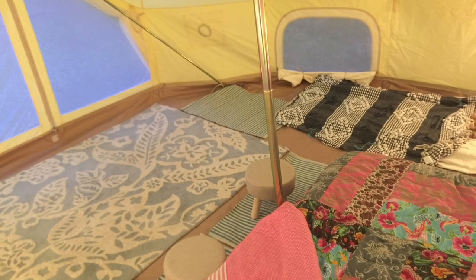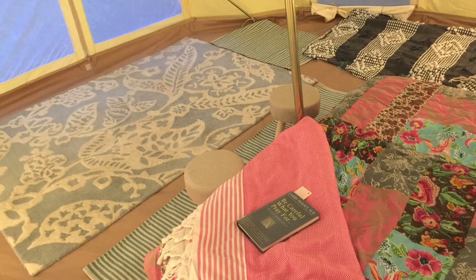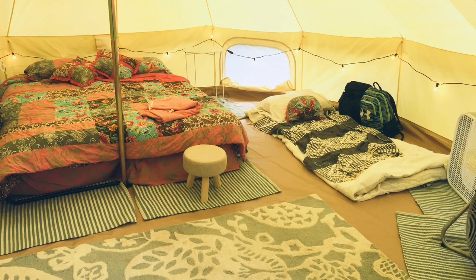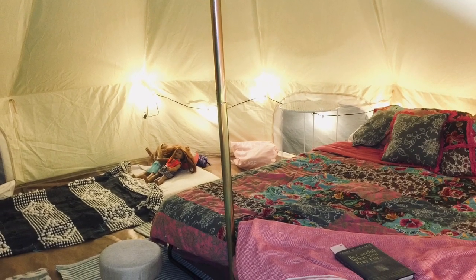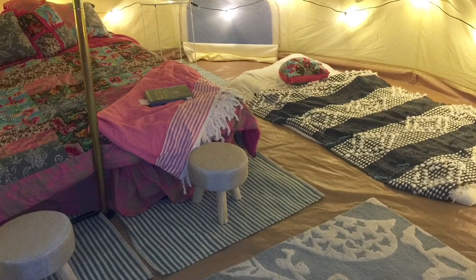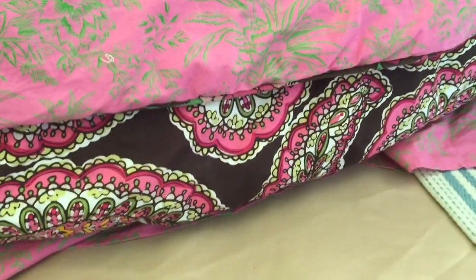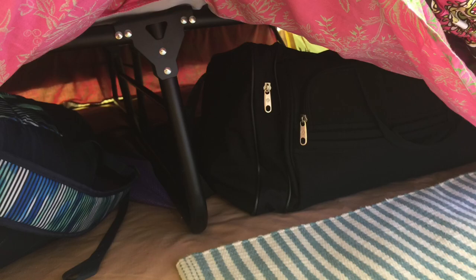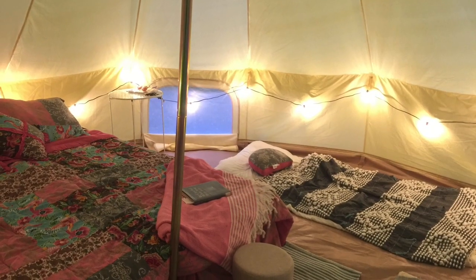I didn't want to spend a lot of money decorating the interior — the tent itself was a large purchase — but I did splurge on the deluxe Coleman cots because I thought they would provide structure to the interior, which they did. They define different areas so the space feels more organized. The cots were super comfortable to sleep in, and unexpectedly, they provided great storage underneath for all of our bags — I stored everybody's bag individually under the cot.